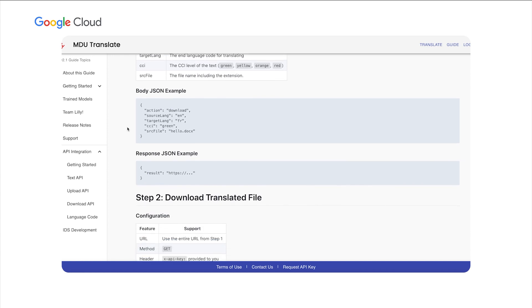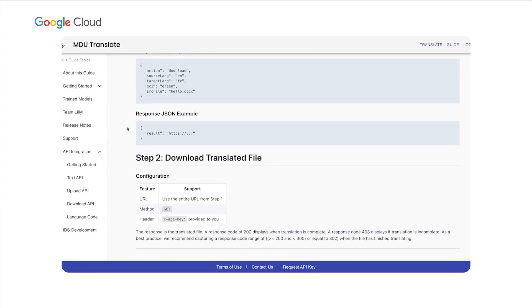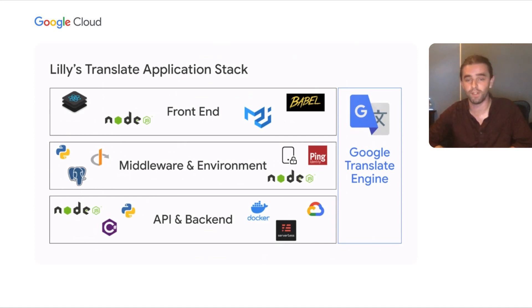In earlier releases, our API leveraged various translation engines based on the translation task at hand. However, feedback from our users led me to alter the API to leverage Google for all translation tasks, and since implementing this change, we've seen increased accuracy and a ramp-up in usage across our enterprise. Leveraging the Google engine via our own custom API layer is key, as it has enabled us to provide this type of automated machine translation to our users in a heavily regulated environment. Our front end is a Node.js tech stack that leverages React, Material UI, and Babel. Our middleware and environment also leverage Node.js, Ping Identity, and OAuth for security across our enterprise applications.